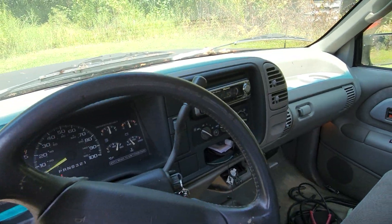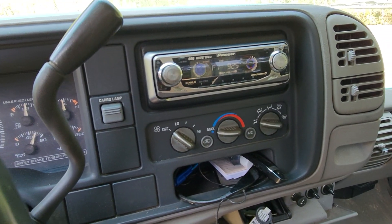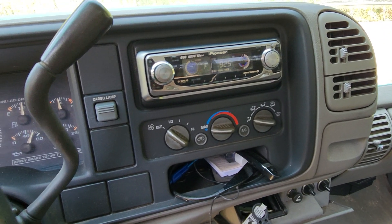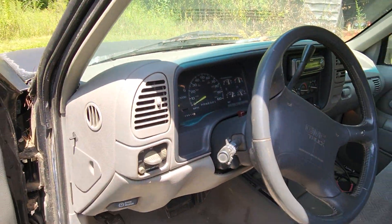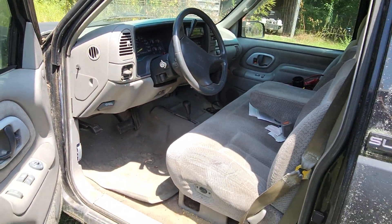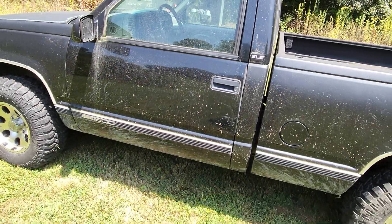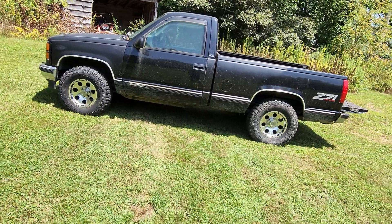Dash is in good shape. It's got the old Pioneer — if you're from the 90s you know exactly what was going on here, this was the CD player to have back in the day. Anyway, just thought I'd show you my truck, see what y'all think. Should I do something with it? Should I leave it alone? Have a good one guys.